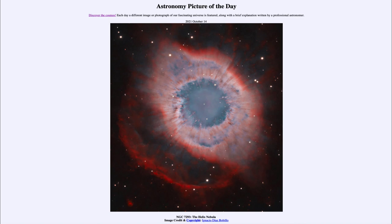That was our picture of the day for October 14th of 2021, titled NGC 7293, the Helix Nebula. We'll be back again tomorrow for the next picture, so until then have a great day everyone, and I will see you in class.